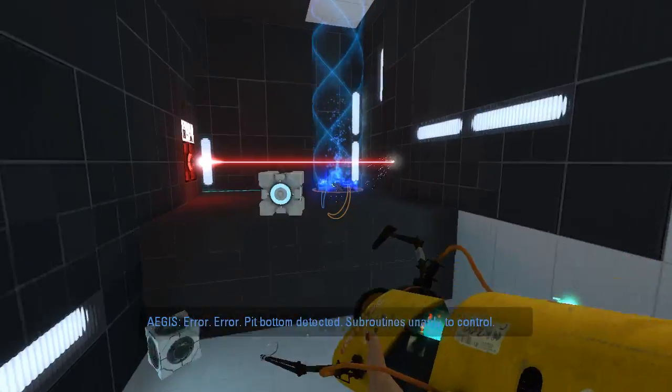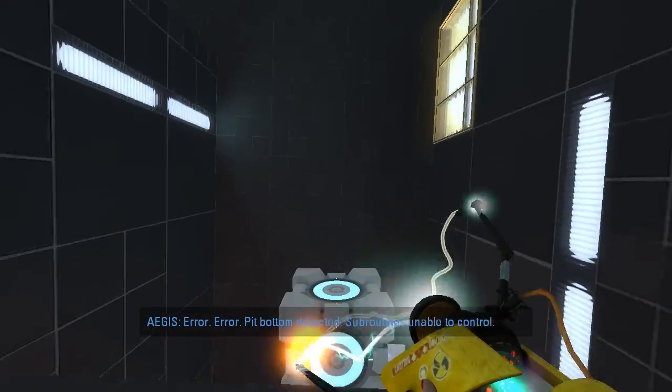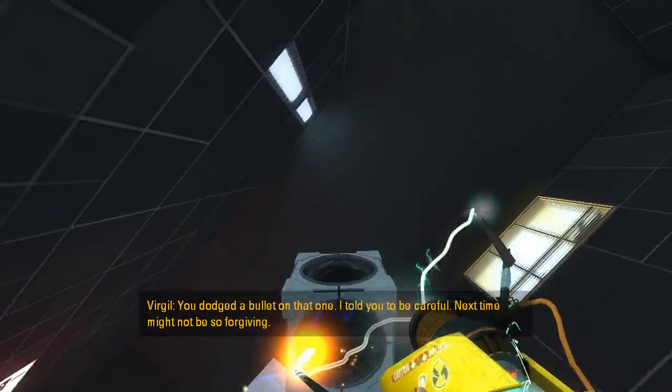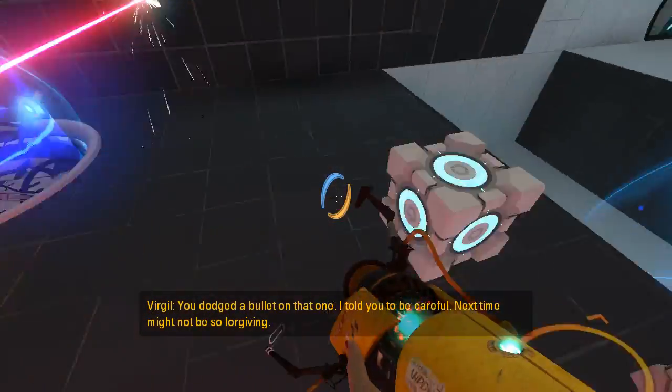Error, error — big bomb detected. Unable to control. You dodged a bullet on that one. I told you to be careful. Next time might not be so forgiving.